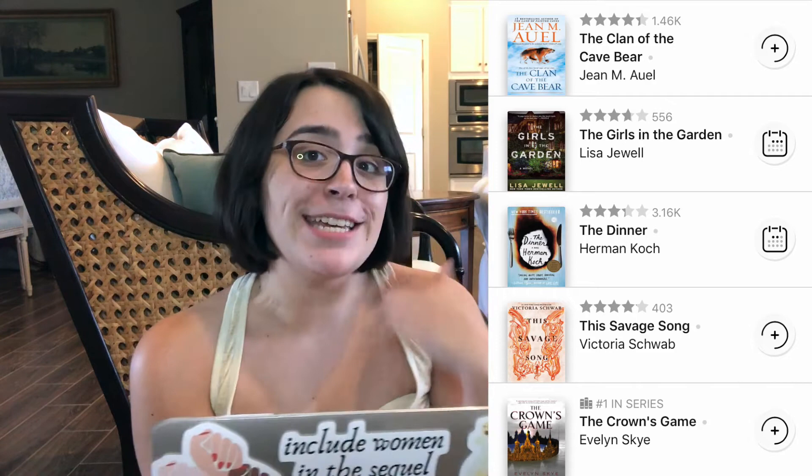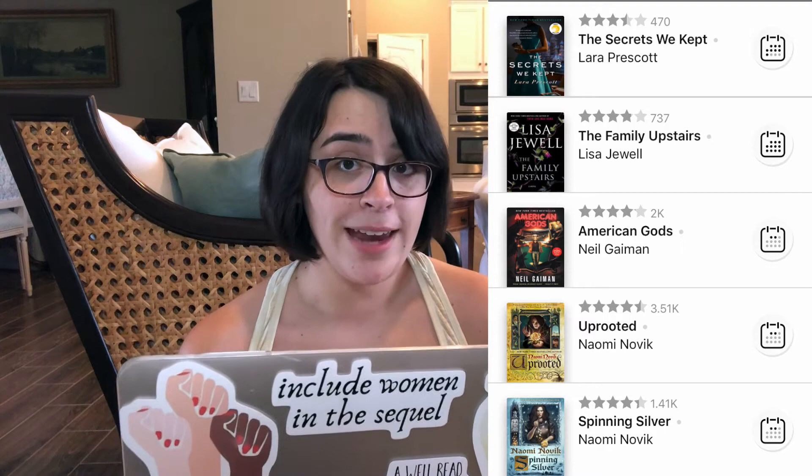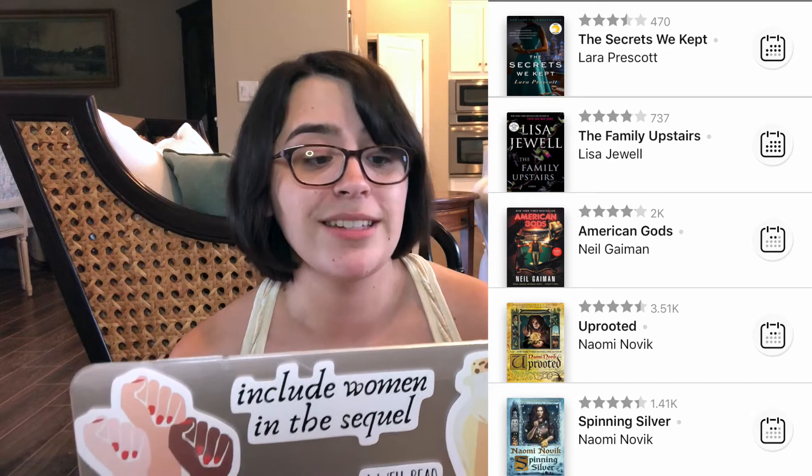If you've been watching me, you know I can't pronounce anything — I've probably butchered so many people's names. Spinning Silver and Uprooted, both by Naomi Novik, American Gods by Neil Gaiman, The Family Upstairs by Lisa Jewell — which has a really long waiting period — and The Secrets We Kept by Laura Prescott, also a really long waiting period.